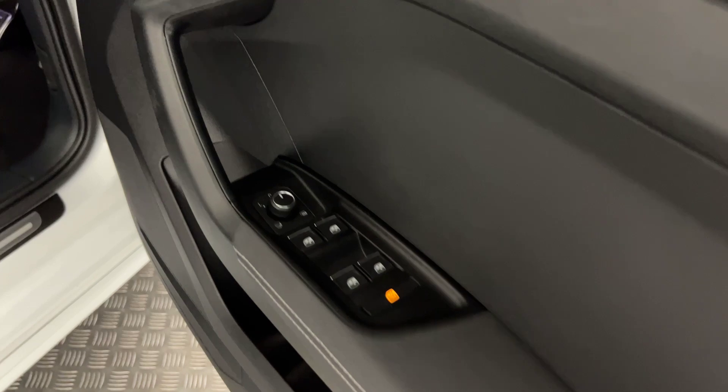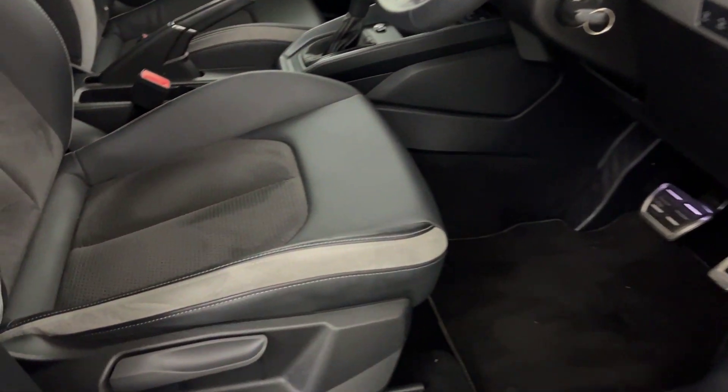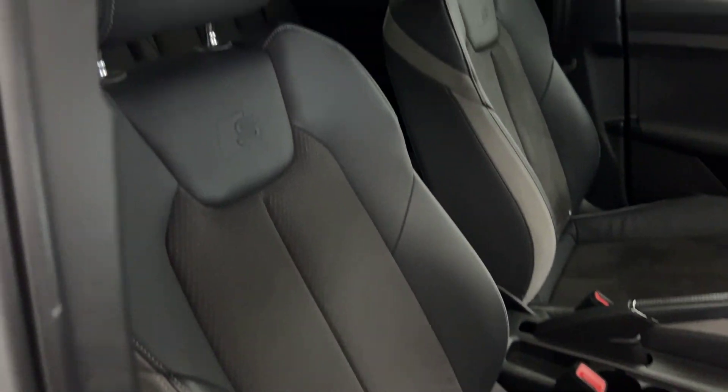It's got electric windows all around, electrically adjustable, heated and folding door mirrors, and nice half leather seats, all in perfect condition.